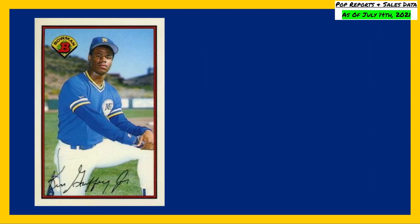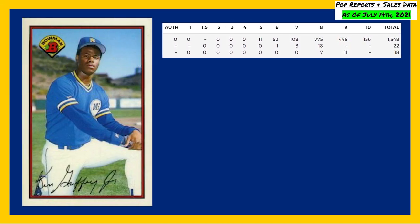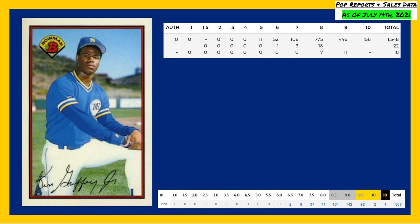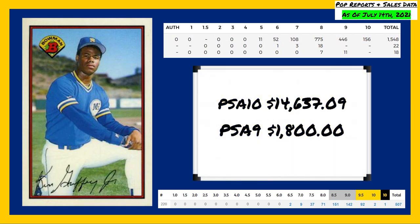This card currently has a population of 156 in a PSA 10 and 446 in a PSA 9, compared to the Beckett pop reports showing a population of 1 black labeled 10, 2 gold labeled 10s, and 92 in a Beckett 9.5. The last 10 sales of this card in a PSA 10 have averaged $14,637.09, while a PSA 9 will set you back around $1,800.